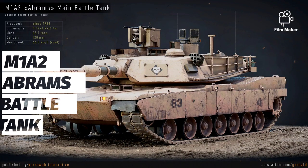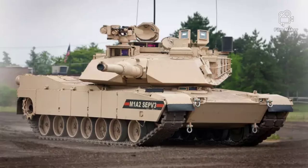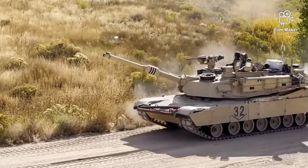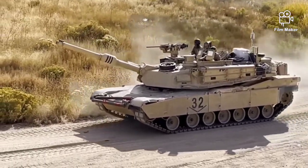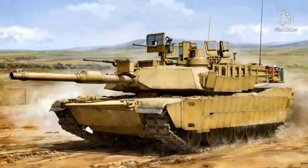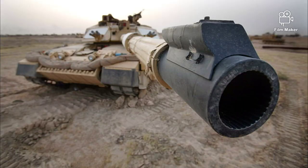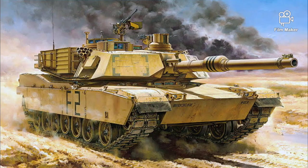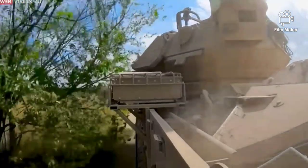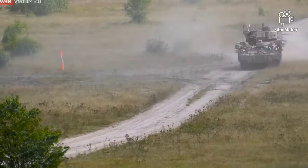The M1A2 Abrams main battle tank is a further development of the M1A1 and is currently considered one of the best MBTs in the world. Development of the improved M1A1 began in 1988. Approximately 1,200–1,500 M1A2 main battle tanks were delivered to the U.S. Army, of which around 1,000 were upgraded from older M1 main battle tanks to the M1A2 standard. It is planned that this tank will remain in service beyond 2050.